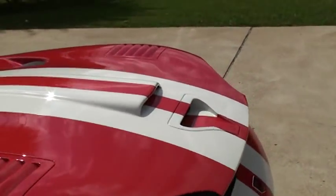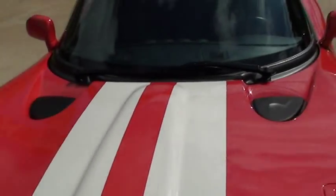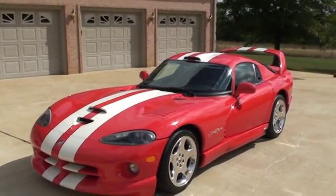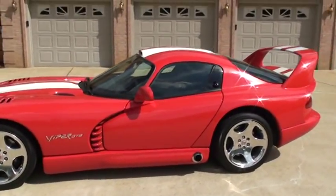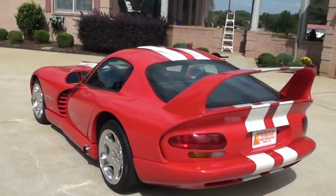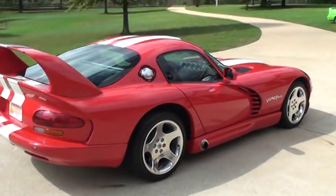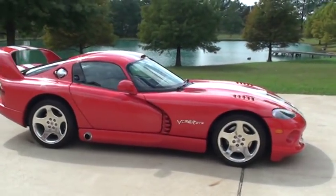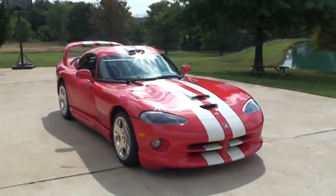This car will probably become a collector's car due to limited availability and limited production. You can own this for less than a new Corvette and have a very unique look and performance. Shipping and financing is available — you can call anytime toll free at 877-265-1679.